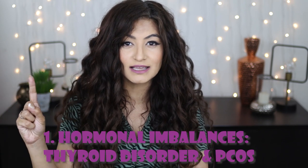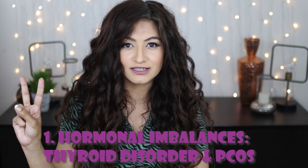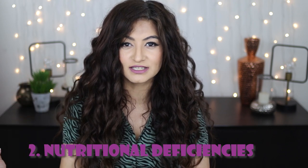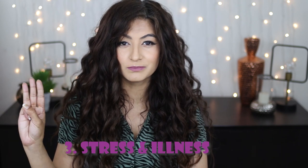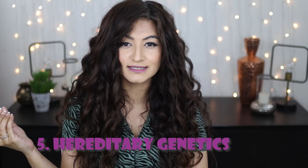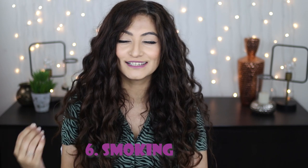Let us understand the main causes of hair fall. The first cause is hormonal imbalances from disorders like PCOS and thyroid disorder. The second cause could be nutritional deficiencies. The third cause could be stress or illness. The fourth cause could be crash dieting. The fifth cause is hereditary genetics, and the sixth cause is smoking.